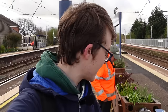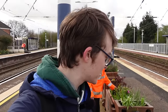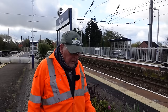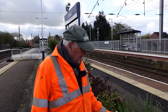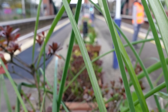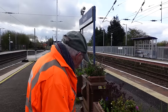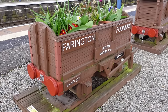Behind me here we have what we can consider probably the main attraction of the station, which is the train planter. Stan here has got quite a story to tell us about it. Friends of Leyland Station built this train planter in 2018, and it's based on a shunter that used to shunt in Leyland Goods Yard, complete with a guards van, and later on a sand wagon.